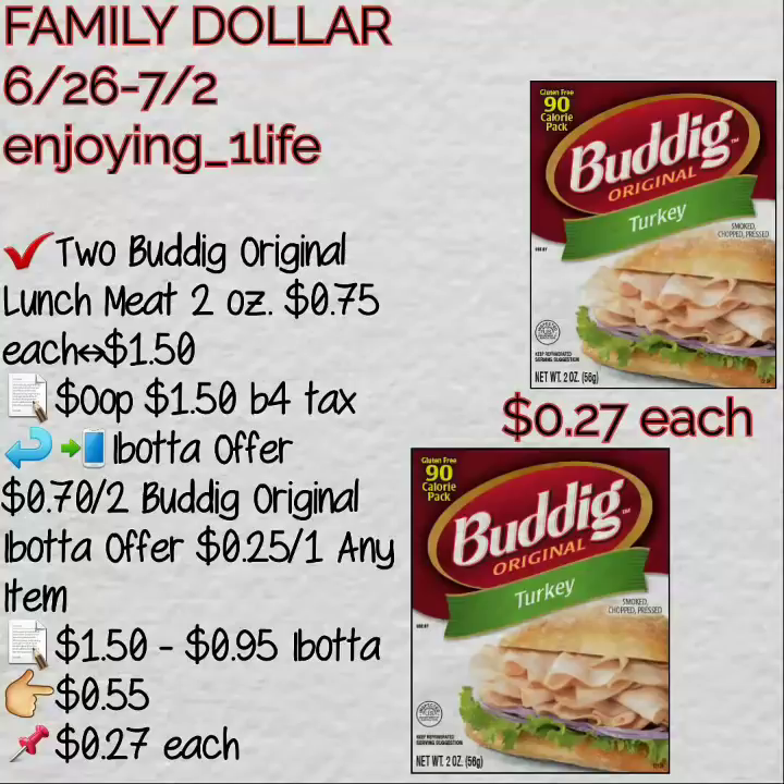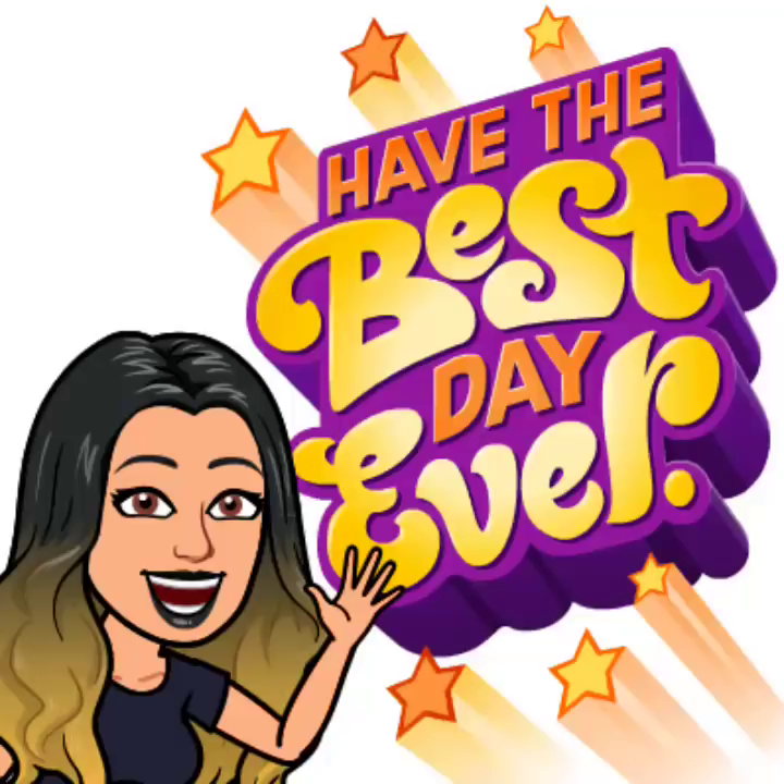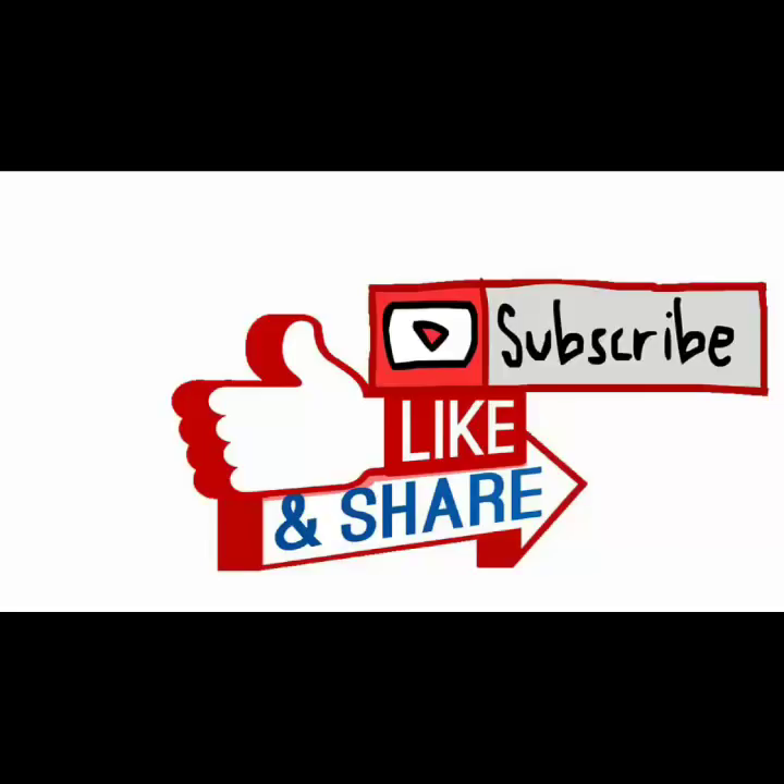Thank you so much. The Buddy Original ends up being $0.27 — please just follow the breakdowns. The breakdowns I shared on the other Family Dollar video and the Dollar General ones go all the way until the 14th. There are more deals for Dollar General and Family Dollar that I'll be sharing and adding. Hit that notification bell so you don't miss my videos, and don't forget to subscribe, like, share, and comment down below if you have any questions.